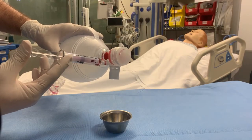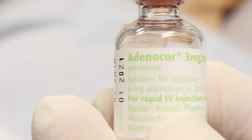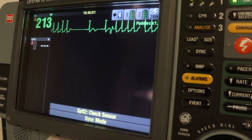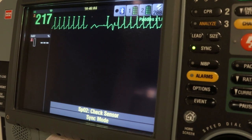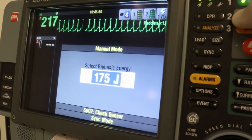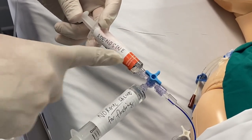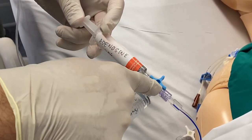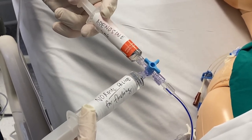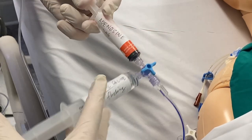The dose may be double if given endotracheally. If your patient has SVT, the first approach is a vagal maneuver like carotid massage or Valsalva maneuver. If that does not work, adenosine is considered. For an unstable patient with a regular and narrow QRS complex, adenosine may also be considered prior to synchronized cardioversion. Because adenosine is rapidly absorbed and metabolized, it must be administered very rapidly intravenously.